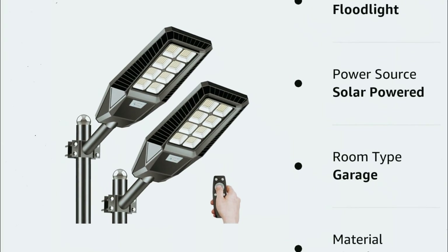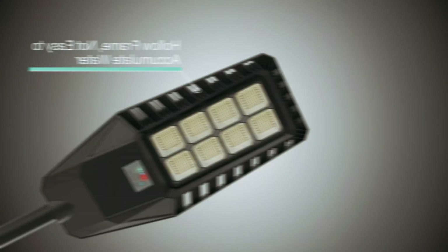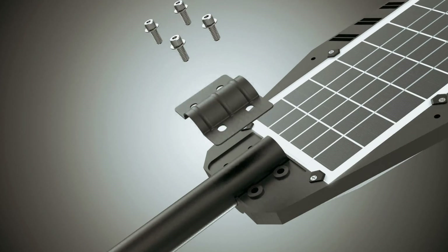Plus, the remote control allows for customization of lighting levels, motion sensor settings, and brightness preferences. Built to withstand various weather conditions, the Ecofun solar streetlights are IP66 waterproof-rated, ensuring durability and reliability even in harsh outdoor environments. The die-cast aluminum frame and efficient solar panels further enhance the product's longevity and performance.